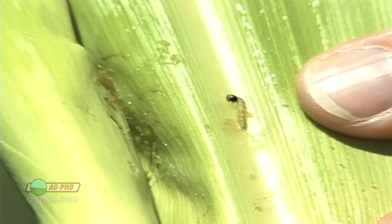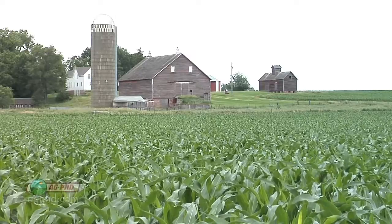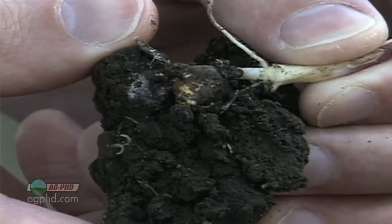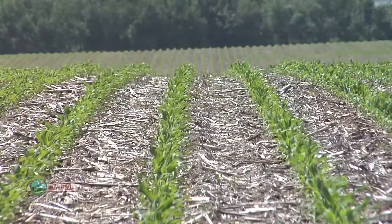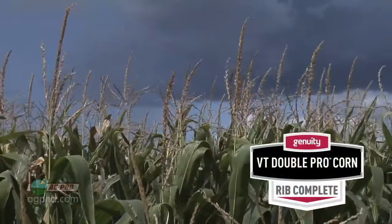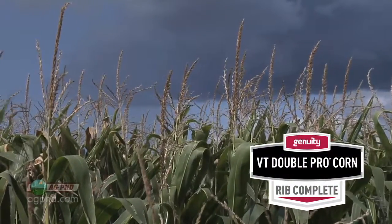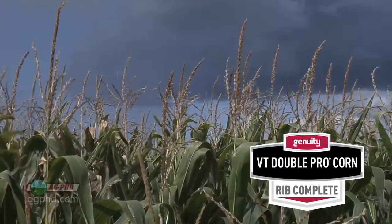When you look at a lot of these traits, the difference comes down to: how many different rootworm traits do you have in the bag? How many different traits do you have for corn borer and above-ground pests? Different parts of the country need different things. Farmers further north in Minnesota, for example, say, 'I don't have a big rootworm issue — what I want is VT Double Pro, two modes of action on my corn borers, so I don't have to worry about resistance.' That's more important to them.